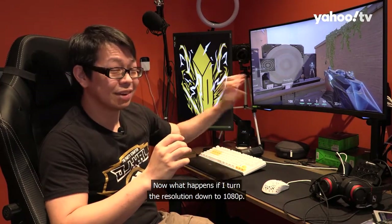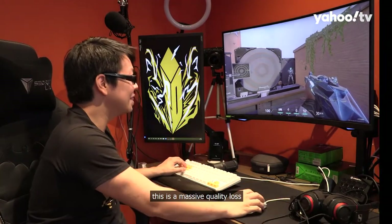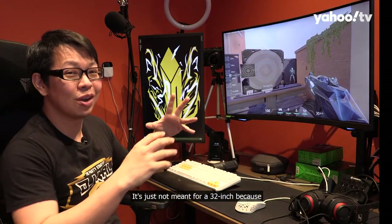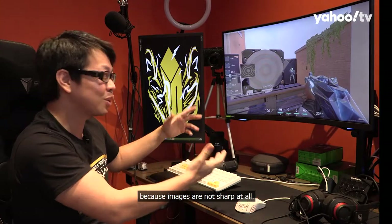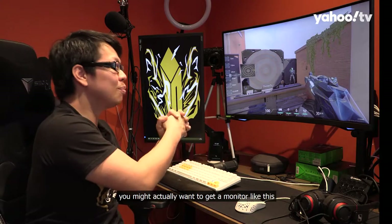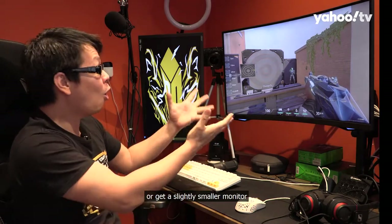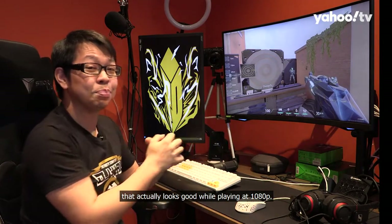Now, what happens if I turn the resolution down to 1080p? I've turned it down — I don't know if you can see it — but this is a massive quality loss from the 1440p earlier. Not to say that 1080p is a bad resolution, it's just not meant for a 32-inch because everything will look like a blurry mess and images are not sharp at all. If that bothers you, you might want to get a monitor like this with higher resolution like 1440p or 4K, or get a slightly smaller monitor that actually looks good at 1080p.